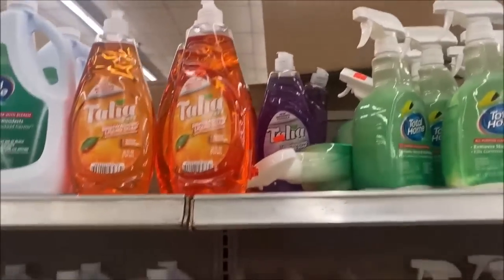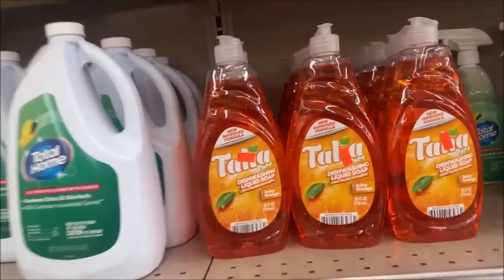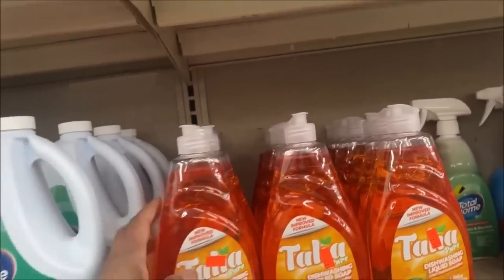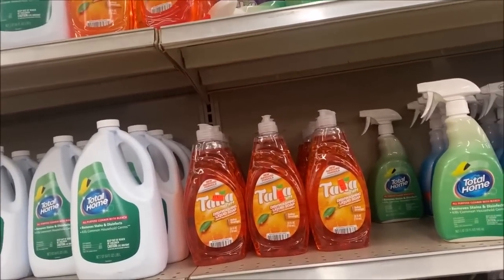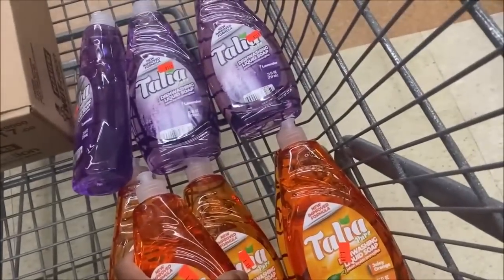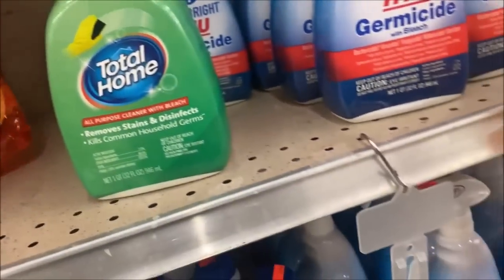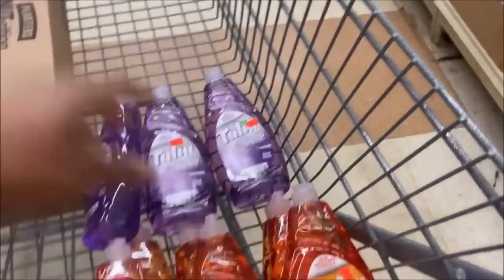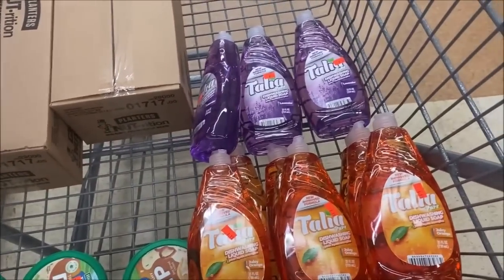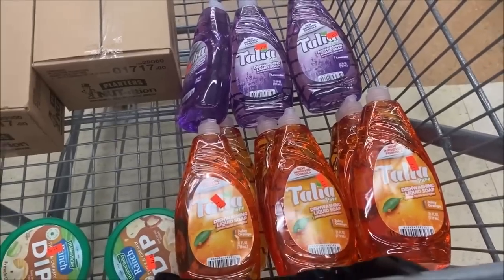I have the lavender and the orange — not even lemon. They're still $1.19. They're not my favorite but they work very well. I'm getting ten of these — one, two, three, four, five, six, seven, eight — I need two more. They do work really, really well. I love my Dawn apple scent, but I just need clean dishes. Ten at $1.19 is $11.90.